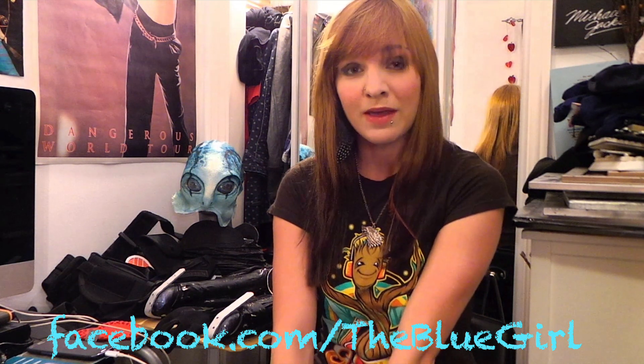I really, really hope that Cinema Makeup School will consider me for this scholarship and I hope that it will be my chance of becoming a true makeup artist. Thank you so much for watching. Lots of love from the Blue Girl.